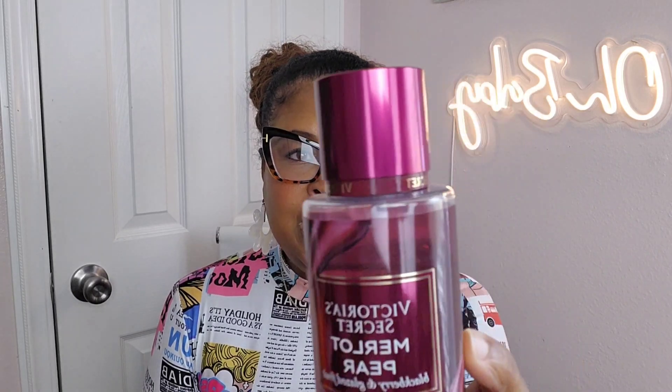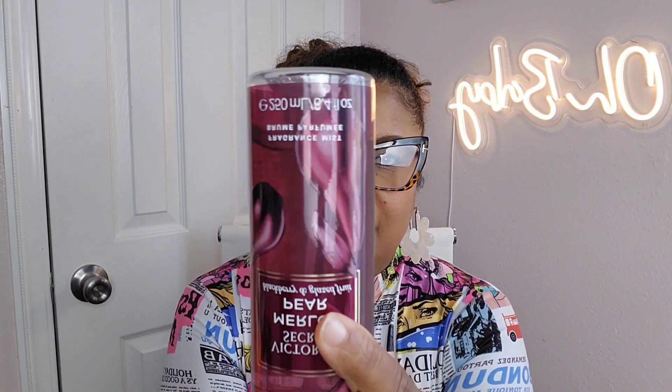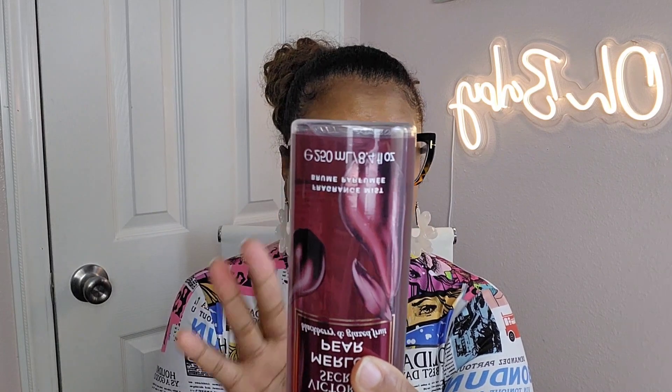The next one is Merlot Pear. I absolutely love pairing it with anything — body mists, perfumes, lotion. This one has luscious blackberry, crisp pear, and glossy goodness. Look at that dent! I've been using this one quite a bit. As many body mists as I have, for that dent to be in there — that's pretty good.